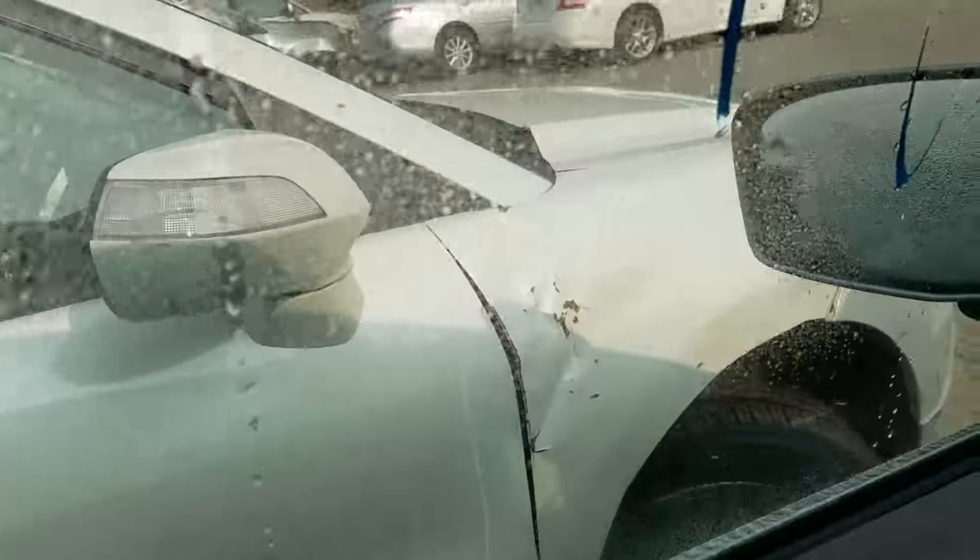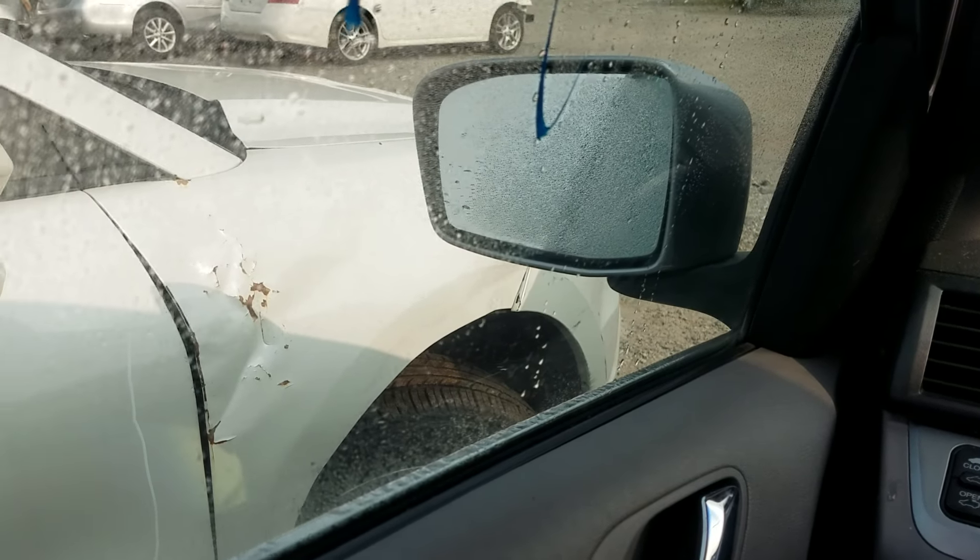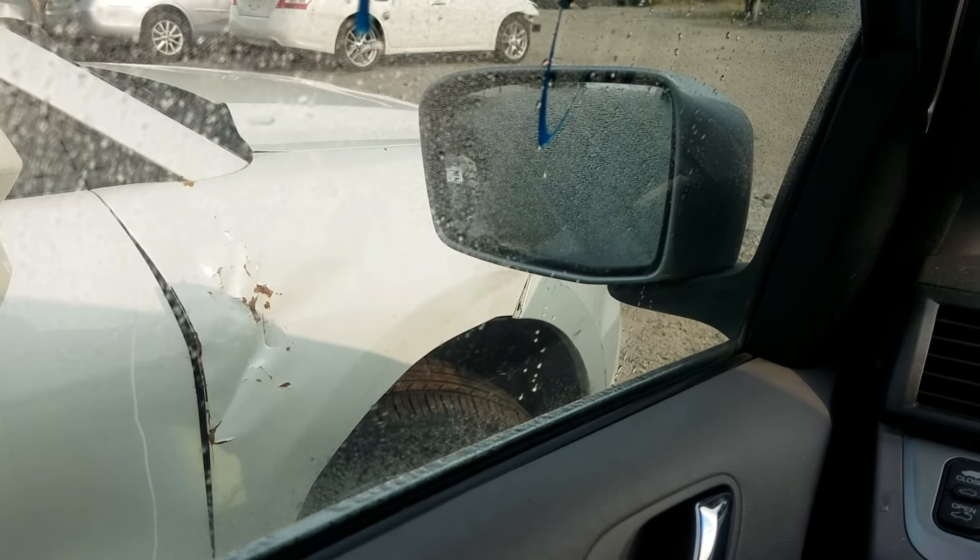On the mirrors — driver side mirror: up, in, down, and back out.